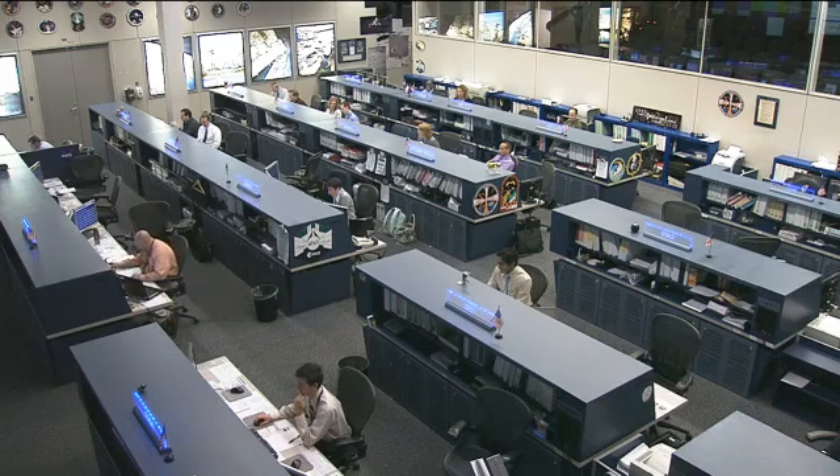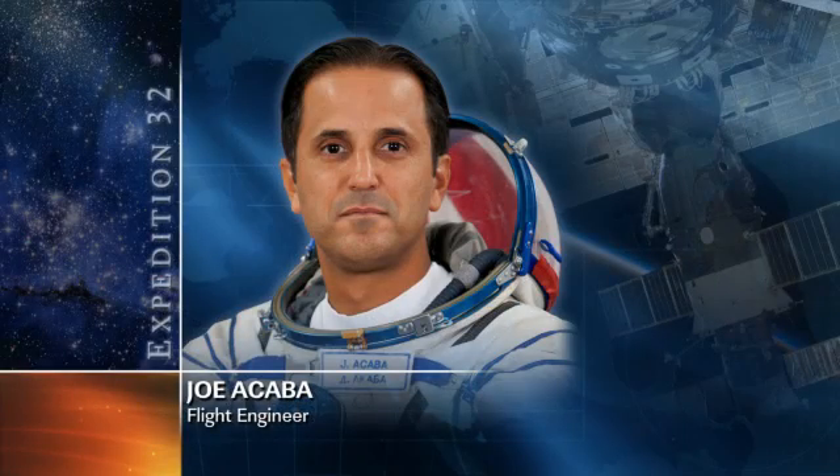Joe Acaba also had time on his schedule on Monday for maintenance on the Total Organics Carbon Analyzer, as well as maintenance with the YouTube Space Lab experiment spider enclosure.